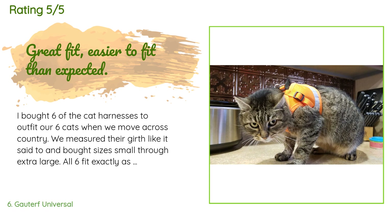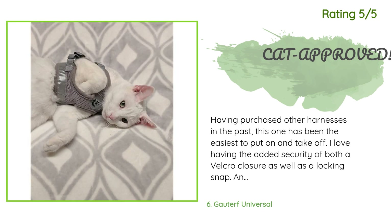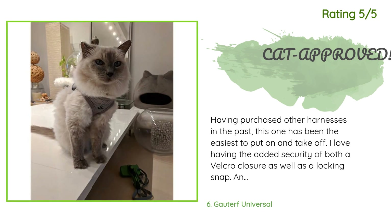Another happy customer said: 'Having purchased other harnesses in the past, this one has been the easiest to put on and take off. I love having the added security of both a velcro closure as well as a locking snap, and unlike other harnesses my cats seem very comfortable wearing this one. I ordered a small and by simply adjusting the straps it actually fits all four of my cats. I would definitely recommend it for short walks and little adventures.'